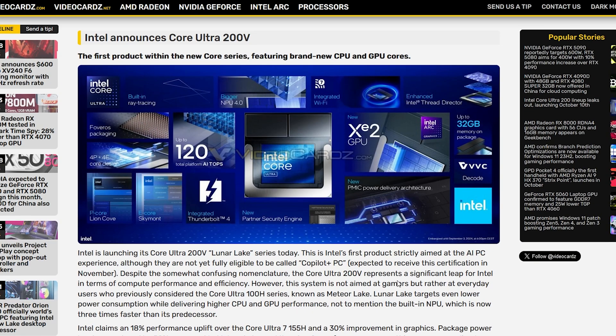IFA is happening right now in Berlin, and because of that we're getting a bunch of tech news. One of the biggest pieces of news recently is the fact that Intel has finally announced their new series of Core Ultra 200V processors as part of the Lunar Lake series of chips.